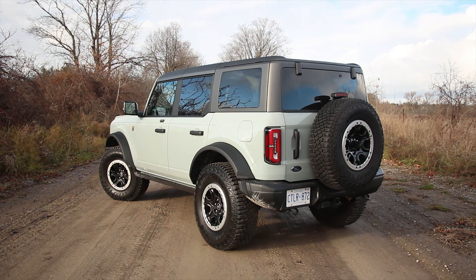This will tow only 3,500 pounds, which is a bit of a disappointment given the boat I was towing this summer. It would not have towed that based on this rating, although it feels strong enough that it can tow way more. Not quite sure why it's limited to 3,500 pounds, but I'm sure some Bronco nerds out there will tell us.